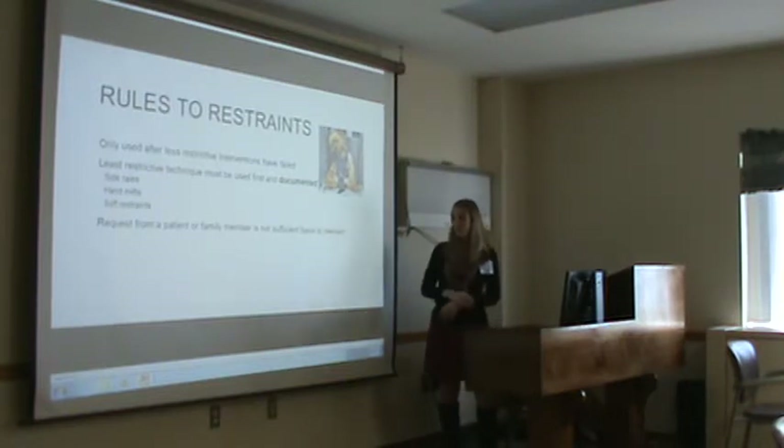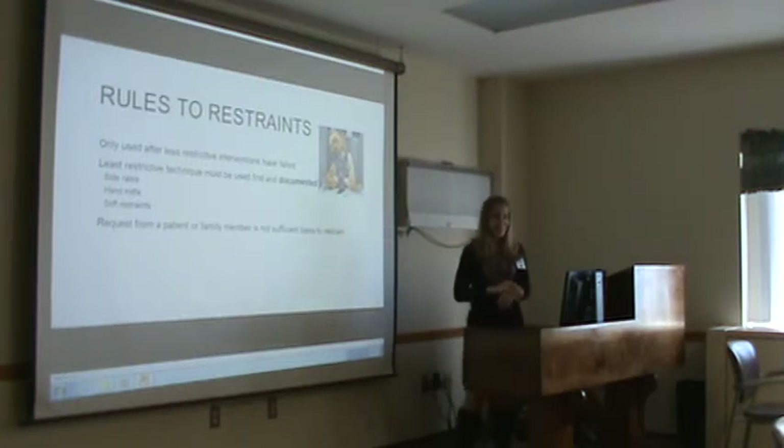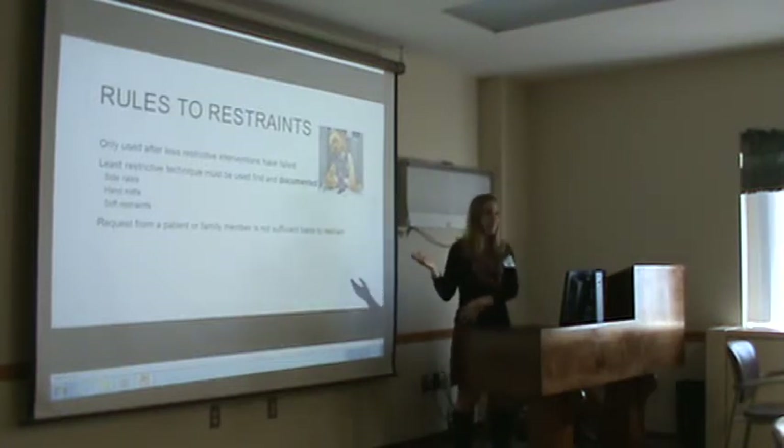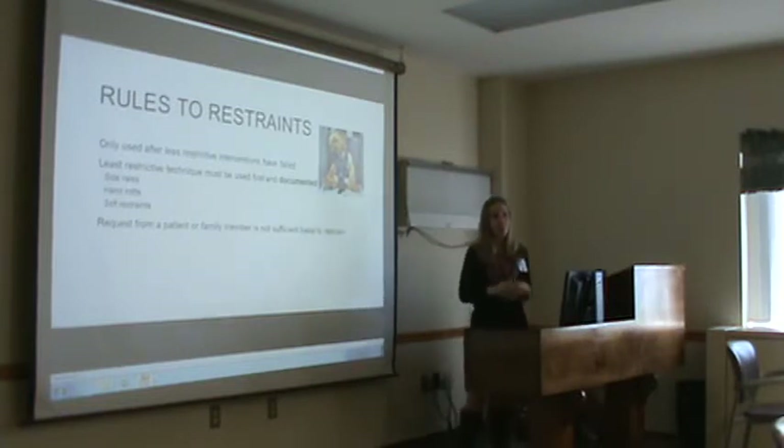A request from a patient or family member is not a sufficient basis to restrain someone. Nurses are sometimes asked by families, 'Can't you just tie my mom down so she doesn't fall?' It's not okay. We can't restrain someone just because we think they'll be safer. We'll take care of them.